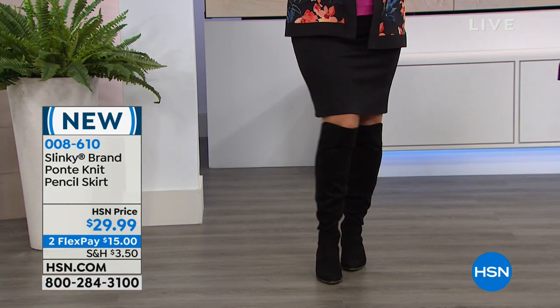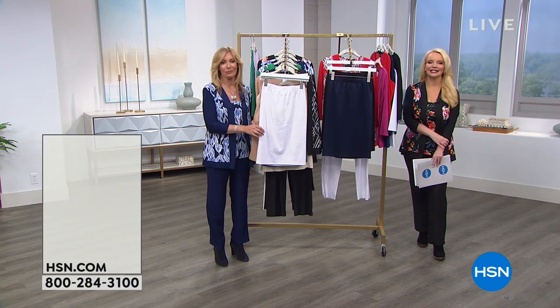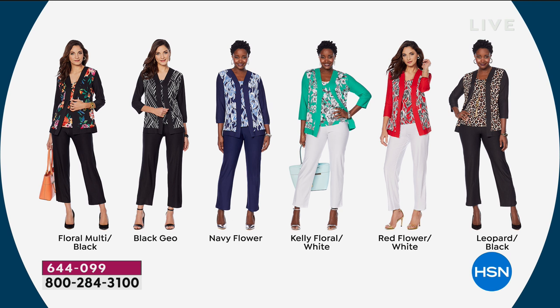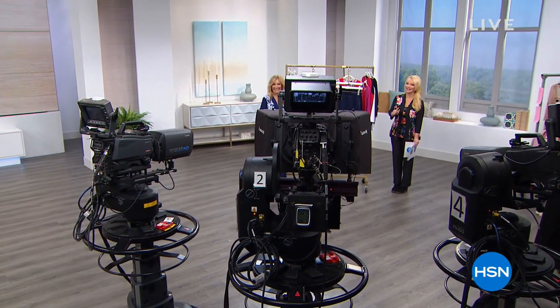To wrap up: if you're just now tuning in, our Today's Special is a jacket, a pant, and a tank all in one set for basically the price of the jacket — pant and tank are essentially free. Color choices: Floral Multi Black, Black Geo — the number one bestseller and most limited — Navy Floral with the navy pant, Cali Floral with white, Red Floral with white, and Black Leopard. $10 on FlexPay, $8 with your HSN charge card. If you're still trying to get the Today's Special, this is really the time to do it.